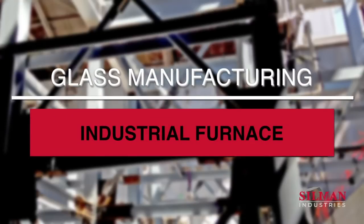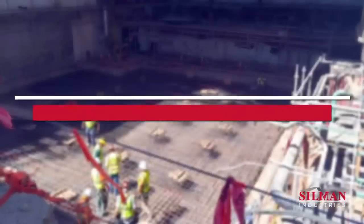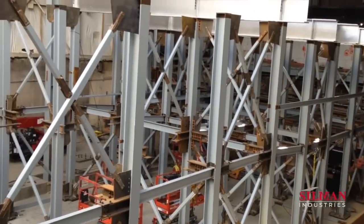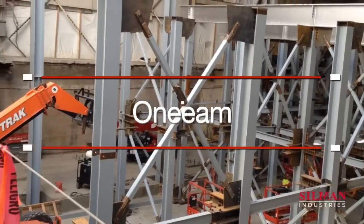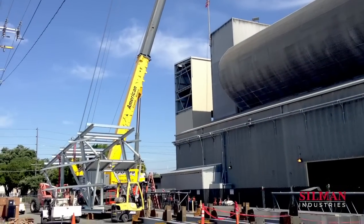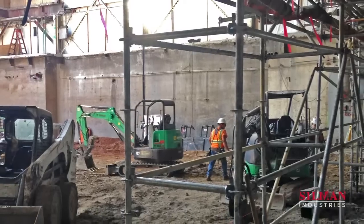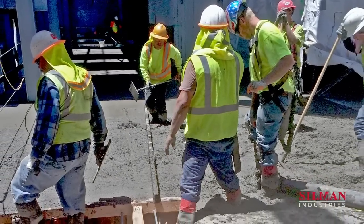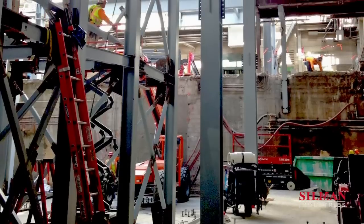Inside glass manufacturing, structural steel and a concrete foundation provide a new home for a new industrial furnace. Silman Industries was engaged by a leading bottle producer to provide the foundation and structure for a new industrial furnace, one of five at the facility.